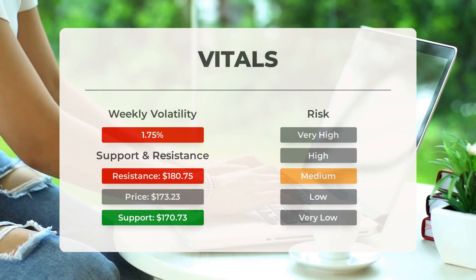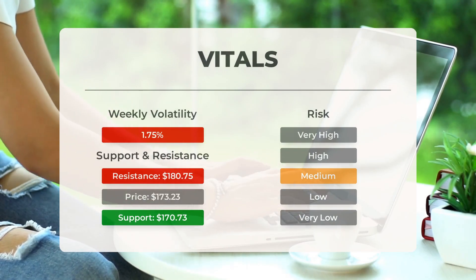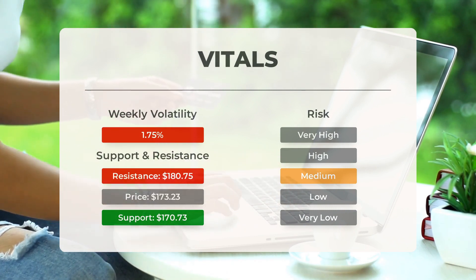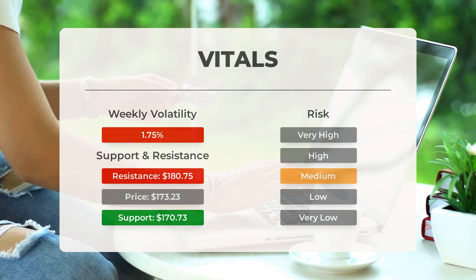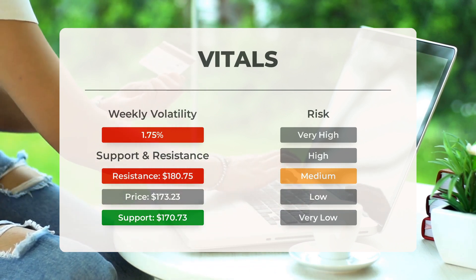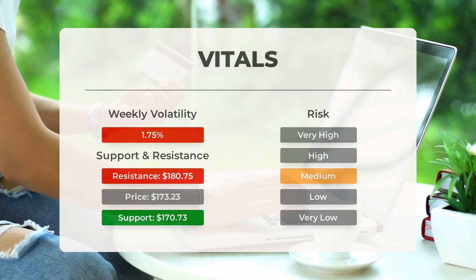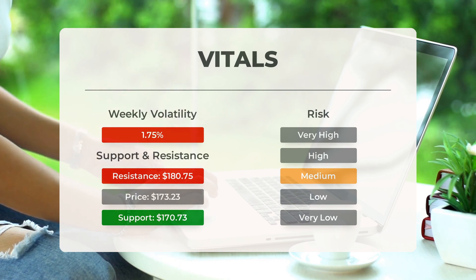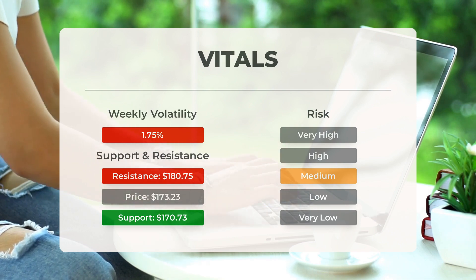Apple has found support from accumulated volume at $170.73. This level could present a buying opportunity, as an upward reaction may occur when the support is tested. With average movements during the day in good trading volume, the risk for this stock is considered medium. In the last day, Apple moved $3.01 between its high and low, equivalent to 1.76%. Over the past week, the stock has shown a daily average volatility of 1.75%.